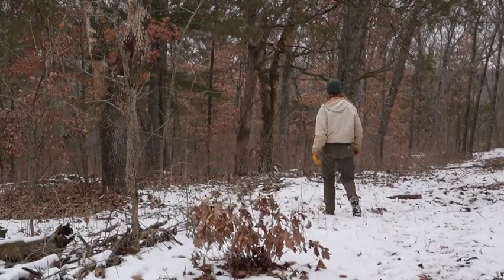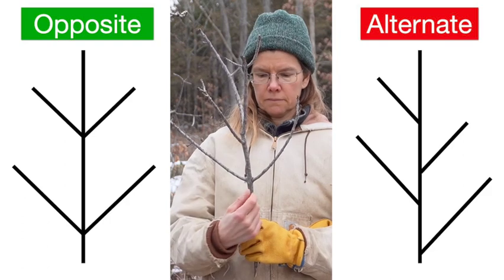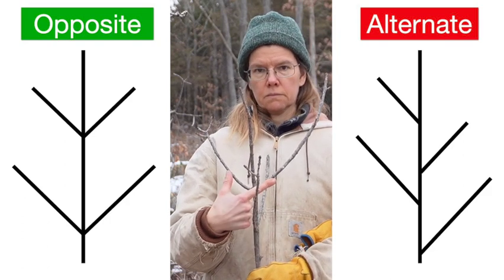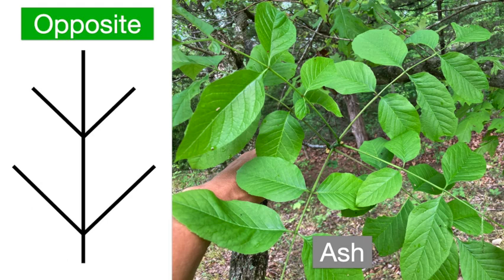Finding borer damage starts with recognizing ash trees in the first place. A key characteristic of ashes is their opposite, rather than alternate, branching pattern. Aside from ashes, only a few other full-sized tree species in the Ozark region have an opposite branching pattern, including maples and box elder. During leaf-on, the opposite compound leaves of the ash can confirm identification.